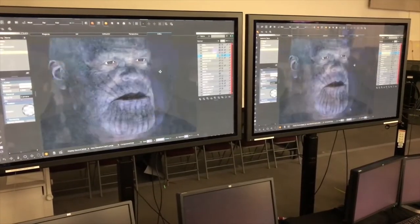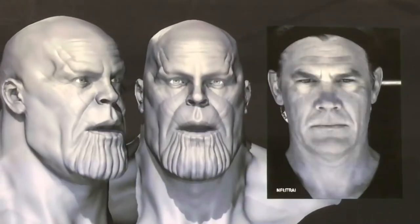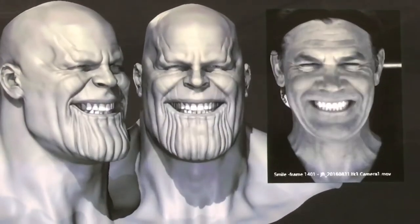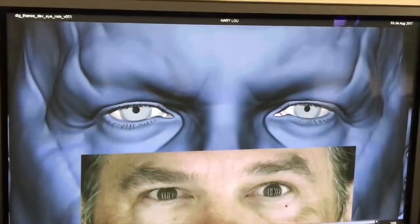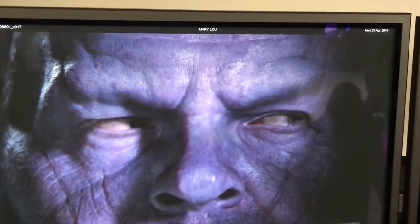They'd apply texturing elements — freckles, imperfections, all sorts of aspects to add a level of reality to the character — and they'd really concentrate on making sure his eye movements came through. This is one of the first tests Digital Domain sent to Marvel to prove that they were on the right track.